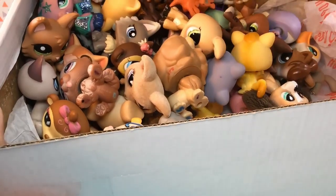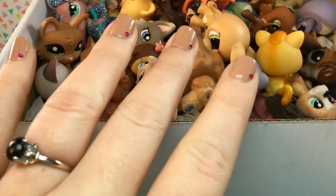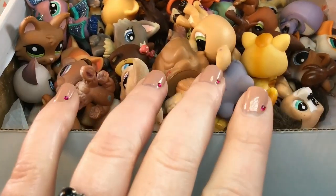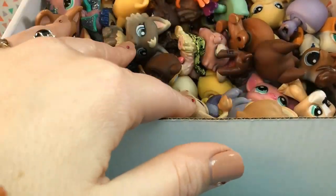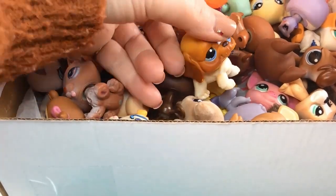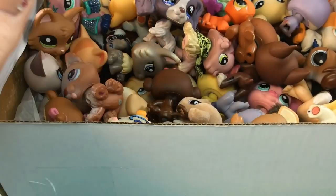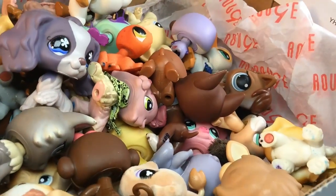If you guys have watched my channel for a while, you'll know that I've done a lot of LPS videos, but all of them have been about new pets because I came to the game a little bit late. All my videos have been about new pets and I have been searching thrift stores and everywhere else for old pets and I've not had much luck. So I am in shock right now to see all of these old LPS.